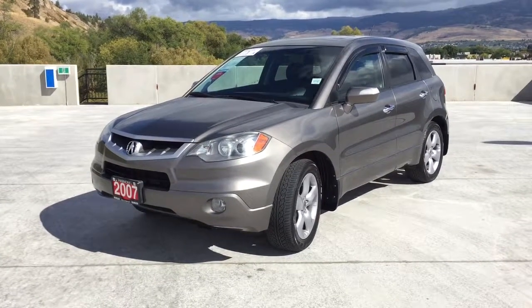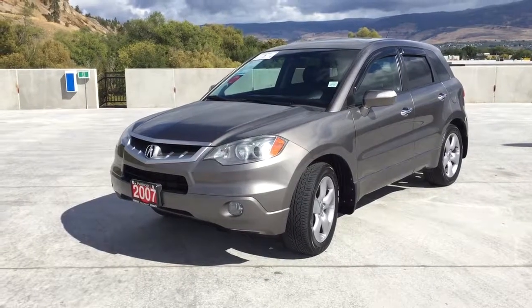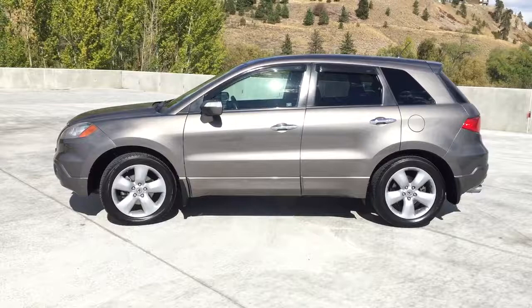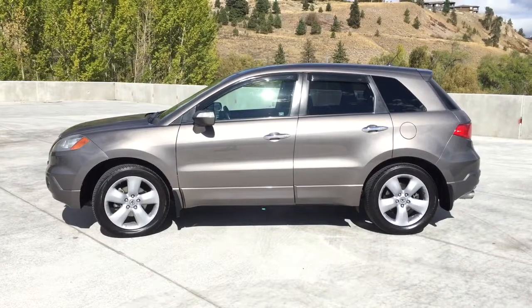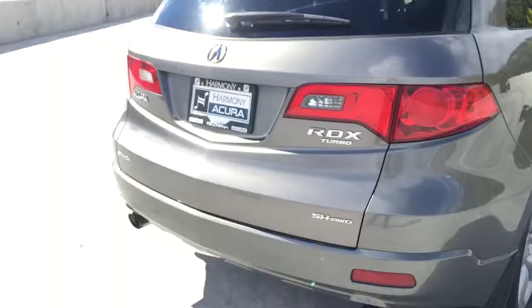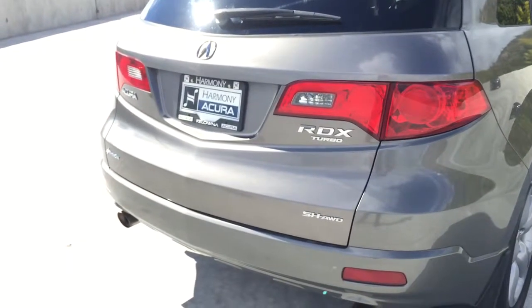Hello, my name is Sydney, and here at Harmony Acura today we'll be taking a look at a pre-owned 2007 Acura RDX with tech package. This 2007 RDX was traded in by its previous owner for a 2017 RDX Elite, showing their love for this vehicle. This turbo RDX has been driven locally here in the Okanagan since purchased.